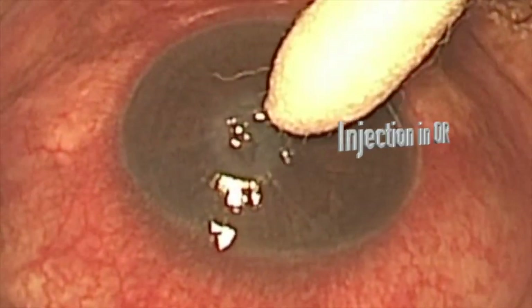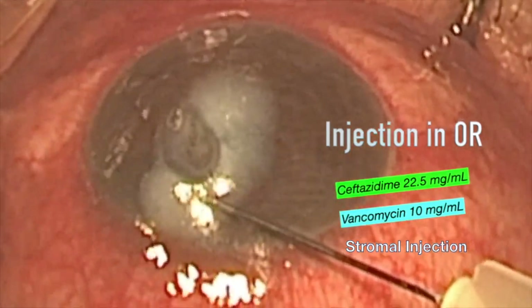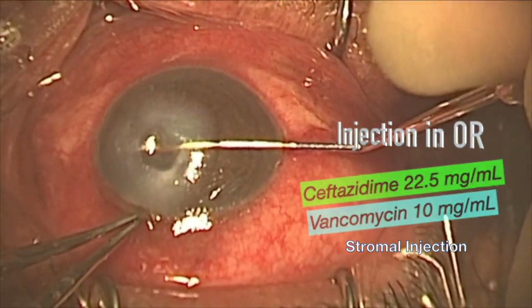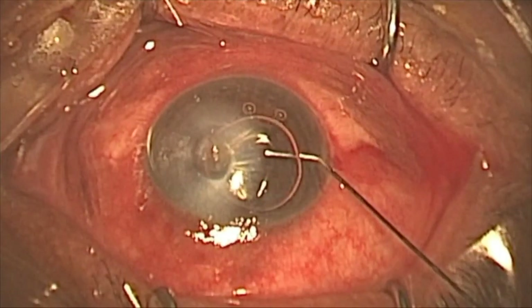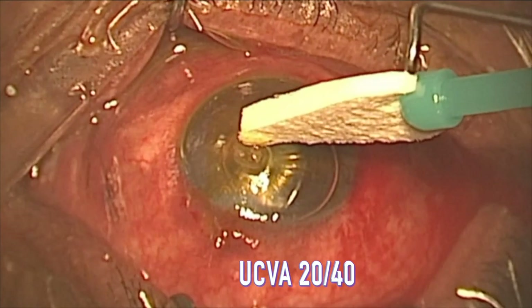This pathologic eye — another perforated ulcer with flat chamber and iris plugging the hole. We sealed the leak with Vanc and Ceftaz deep in the chamber, broke the iris adhesion, and the next day his pressure was 13 with no leak. In three weeks, his uncorrected vision was 20/40.